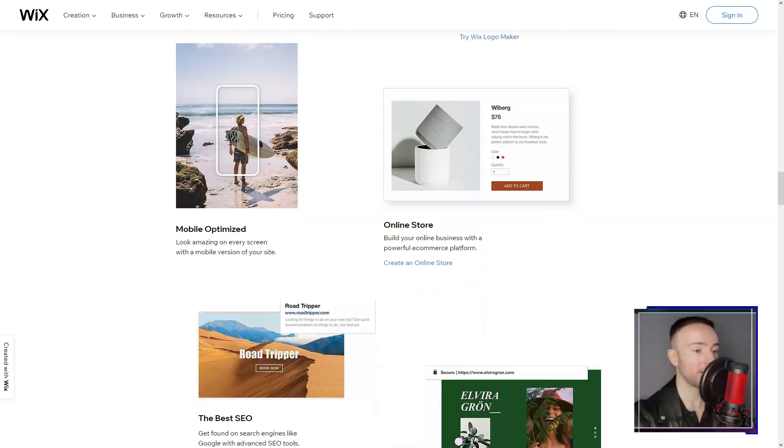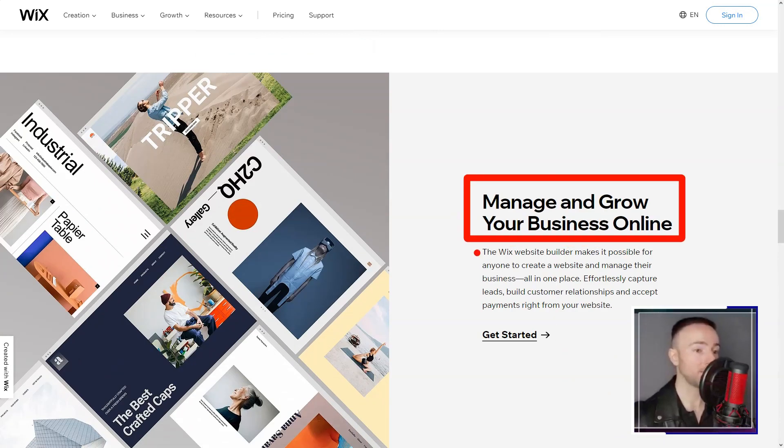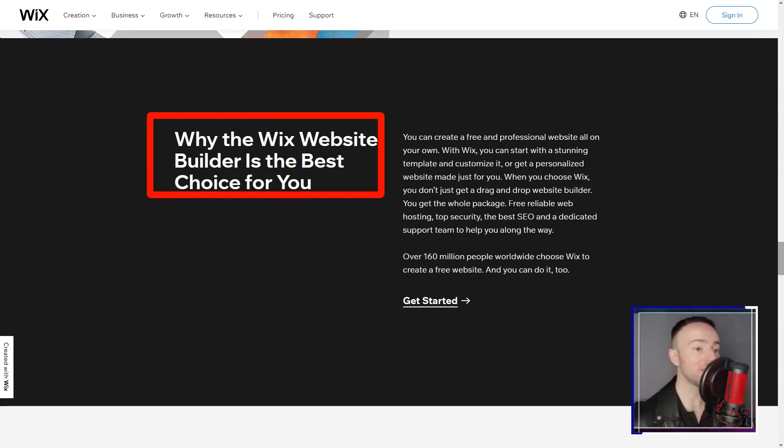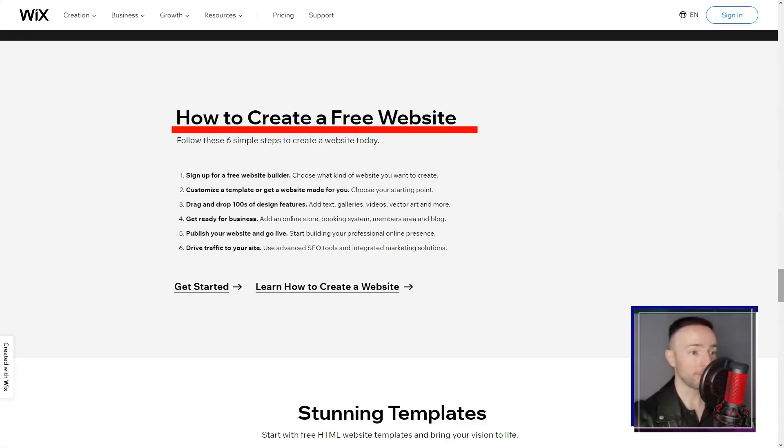As a budding entrepreneur, Wix's e-commerce capabilities felt like striking gold. From showcasing products in all their glory to seamless payments and inventory management, I felt equipped to launch my digital storefront.